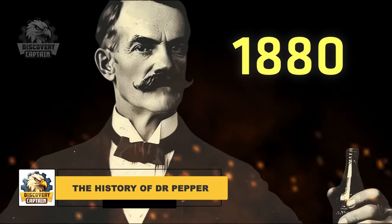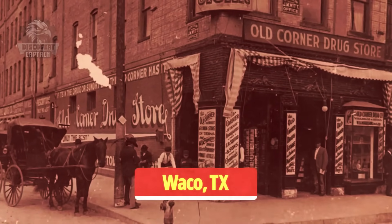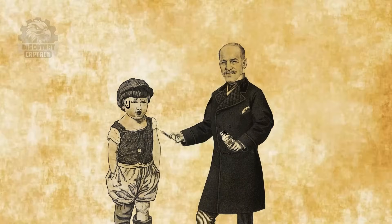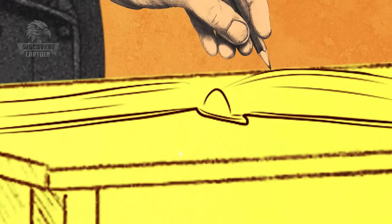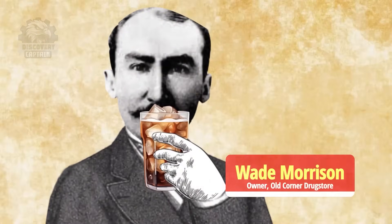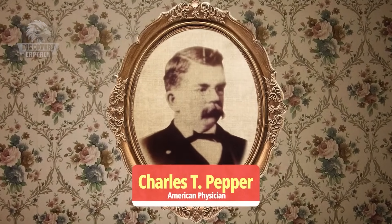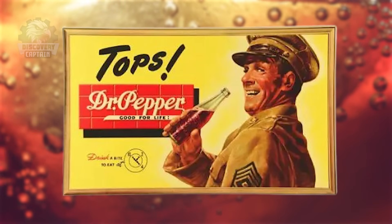Dr. Pepper, one of the oldest major soft drinks in the United States, was created in the 1880s by Charles Alderton, a pharmacist in Waco, Texas. Alderton worked at Morrison's Old Corner Drugstore, where he invented the drink as a new soda fountain beverage. The store owner, Wade Morrison, named it Dr. Pepper, supposedly after Dr. Charles Pepper, a Virginia doctor Morrison had once worked with. Dr. Pepper was first served in 1885, making it a year older than Coca-Cola.